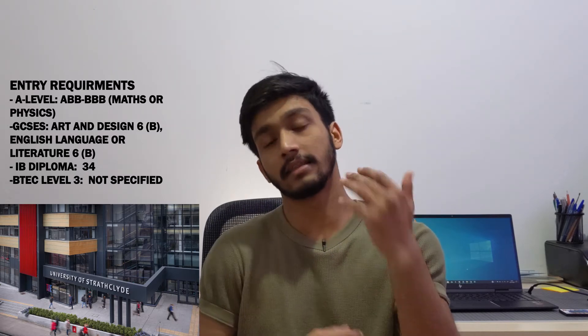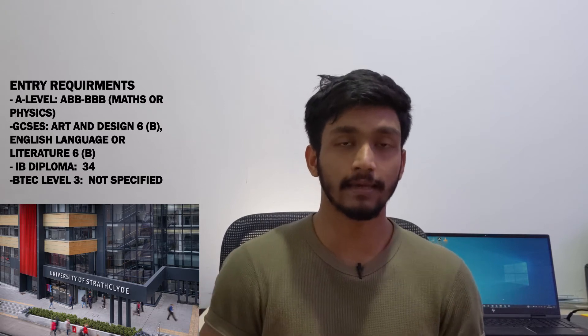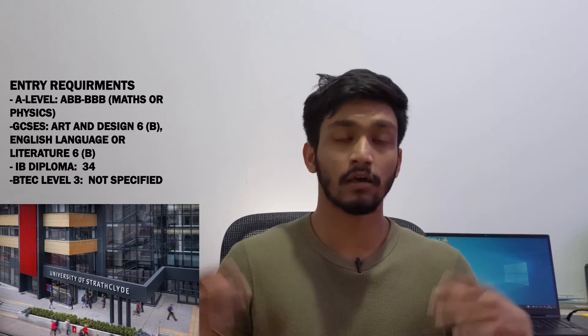Number five is the University of Strathclyde, situated in Glasgow. It's a great university for architecture and has been in the top rankings for the past couple of years. It's a Bachelor of Science, so it's more inclined toward the technical aspect of architecture. I really wanted to apply there, mainly because their course also provides a year abroad with work experience, which is pretty cool. Their A-level entry requirement ranges from ABB to BBB, and I'll also list the other accepted qualifications such as BTEC and the IB on screen.